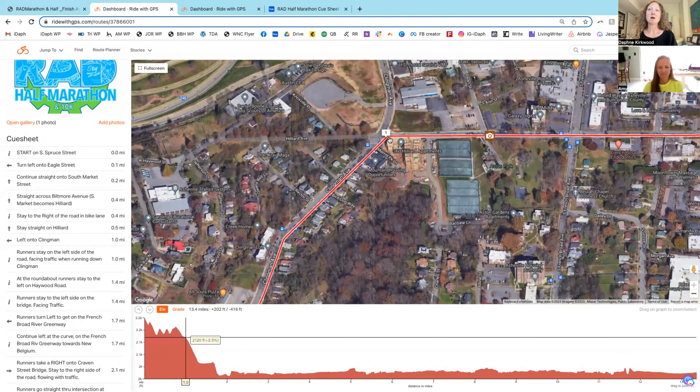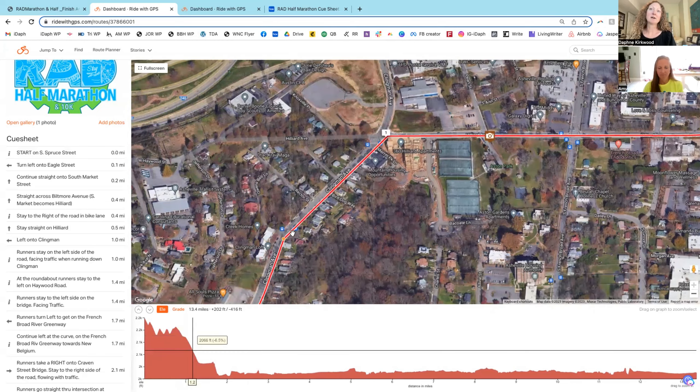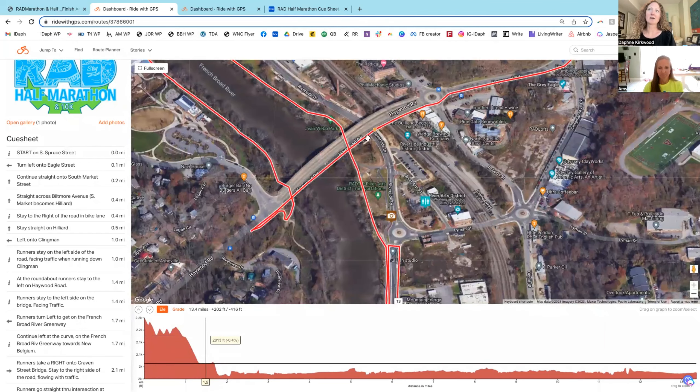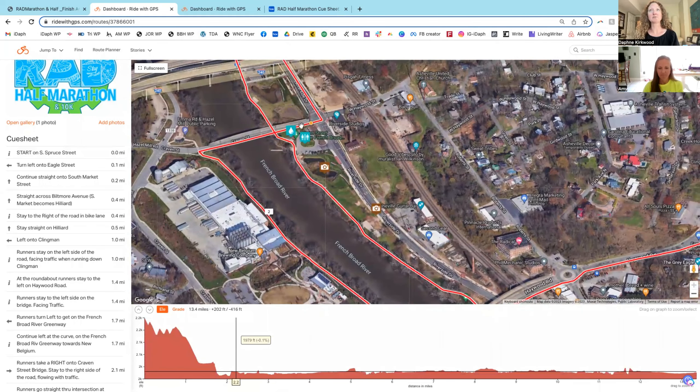At mile one, you're going to head down Clingman and stay on the left side of the road, which would be against the traffic. You will stay on that side and head around this roundabout, go down the Haywood Road Bridge. At about 1.7, you're going to come down onto the Greenway and head towards New Belgium. Mile 2 is by New Belgium.